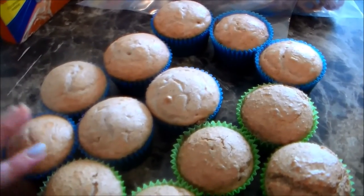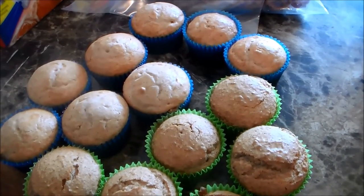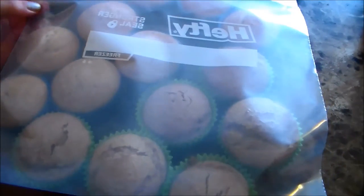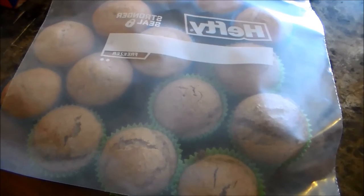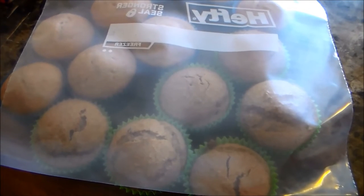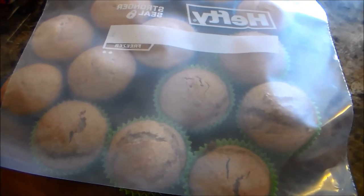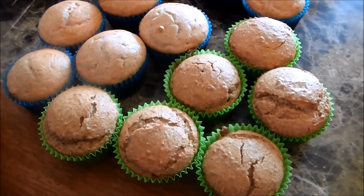Here are my muffins — they've cooled completely. I started out with a dozen and a half, and I have less than that now because all my little helpers needed to taste test. They assure me the muffins are delicious. The ones in the green wrapper are the Honey Bran muffins and the ones in the blue wrapper are the Apple Cider muffins. I'm going to put them into a freezer bag, label it with what they are and the date, and pop them in the freezer. They can be pulled out for breakfast or as a school snack — by snack time they'll be thawed and ready to eat.